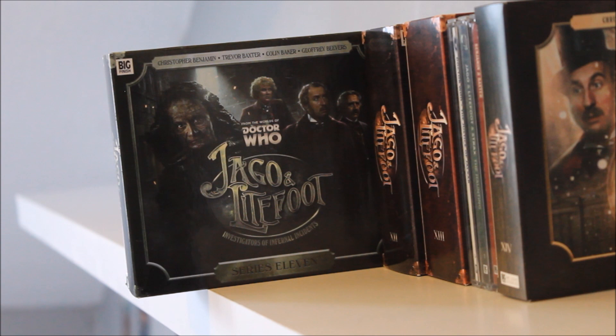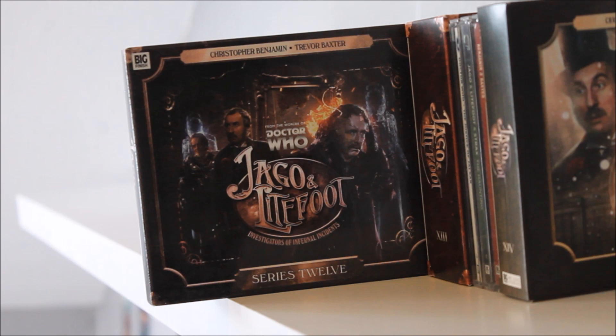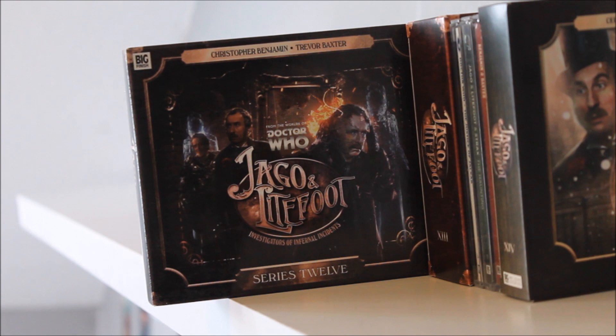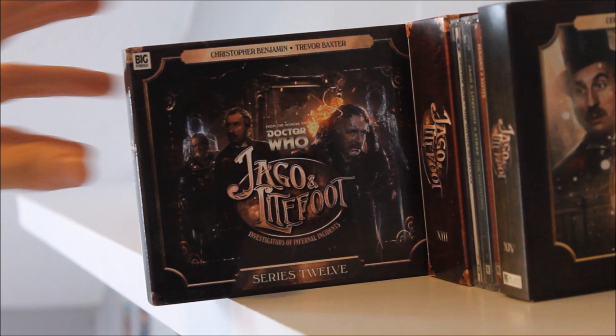Series Eleven has a connection to the Big Finish main range, released around the same time as the Master Trilogy — You Will Obey Me, Vampires of the Mind, and The Two Masters. It features Geoffrey Beevers as the Decayed Master as well as the return of Colin Baker as the Sixth Doctor. Series Twelve features a return to the vampires plot from Series Two, and whilst I can't recall too much detail, I can recall it being pretty much perfect Jago and Lightfoot.